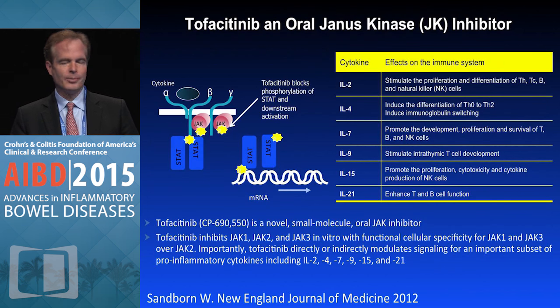We'll talk a bit here about the drug that we have data for in IBD so far: tofacitinib, or CP690550. This is a novel small molecule oral JAK inhibitor, currently approved for rheumatoid arthritis, and is in phase 3 testing for both psoriasis and ulcerative colitis.